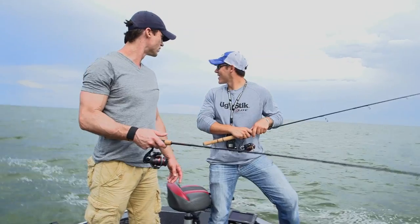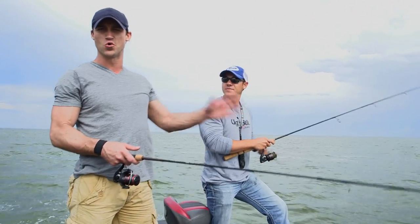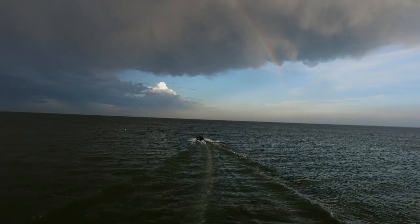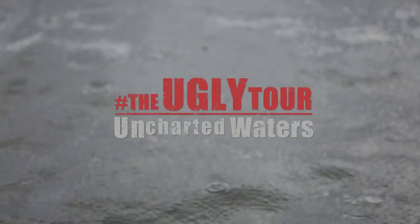It looks like we got a big thunderstorm coming in, a couple lightning bolts back there. All right folks, we had a great time out here. Caught some awesome walleye in Sturgeon Bay — one more cast. Couldn't have had a better time. Big thanks to Max from Alexander Sportfishing, and we'll see you next time on Uncharted Waters.